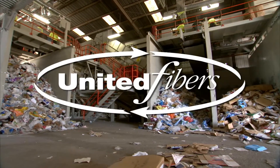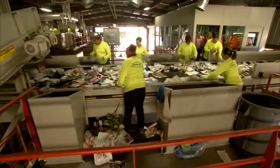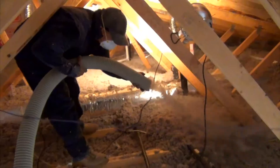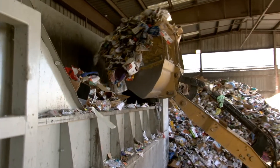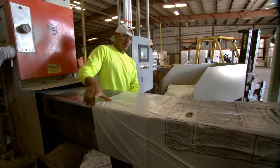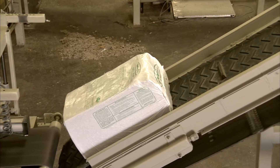This is the United Fibers Recycling Plant. Our state-of-the-art facility is comprised of two separate processing lines that work in harmony to create a renewable green building product. The initial process involves receiving material that is generated through community curbside recycling programs. Ultimately, all recovered waste paper is processed into acoustical and thermal cellulose insulation at the same location.